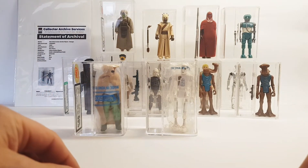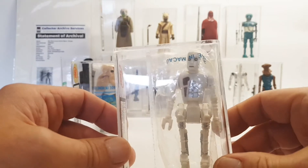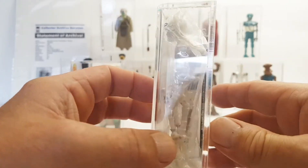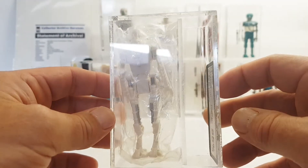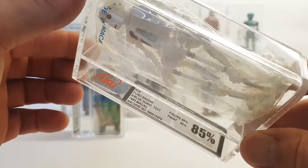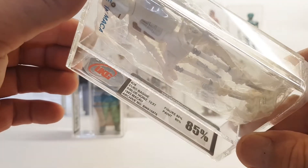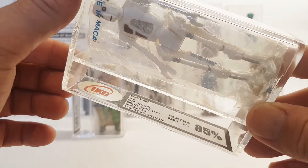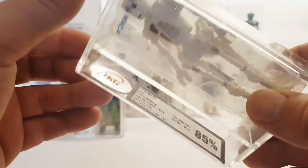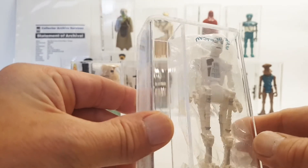These last two are baggies. This is 8D8, made in Macao — baggie, factory sealed, really nice item. I do like 8D8 — a really nice figure, even though you don't see him so often. He is the torture droid. This is UKG — the figure got 85 but the paint is 90, so we're creeping into the 90s. This is an 8D8 Euro baggie, blue horizontal text, 1983, Macao. A recent acquisition and I'm really happy with that.